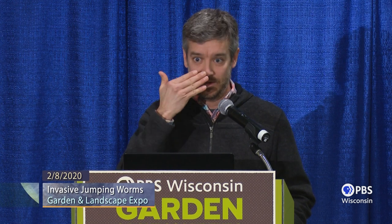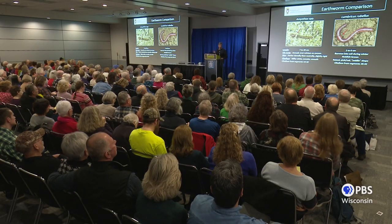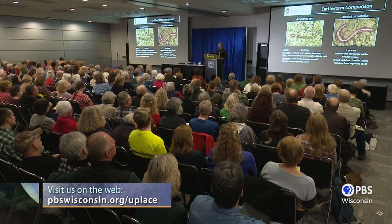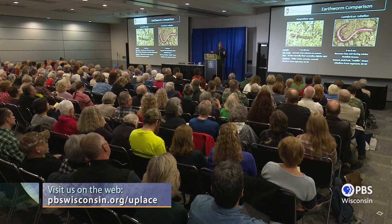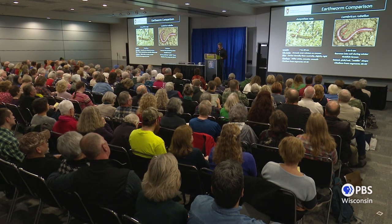If you want to nerd out, you can count segments from the nose to where the clitellum begins — it's consistent within species. The clitellum on jumping worms forms on segments 14 to 16, much closer to the head than other species. You can see this without counting: one clitellum is maybe a third of the way down the body, and on jumping worms it's really close to the head.